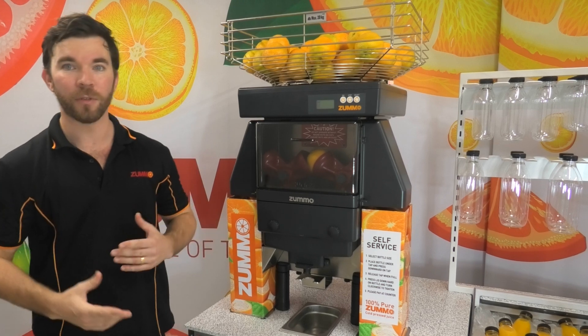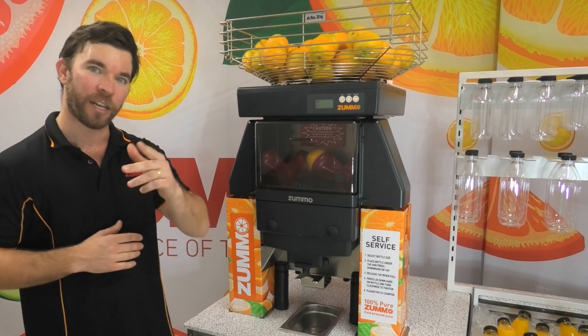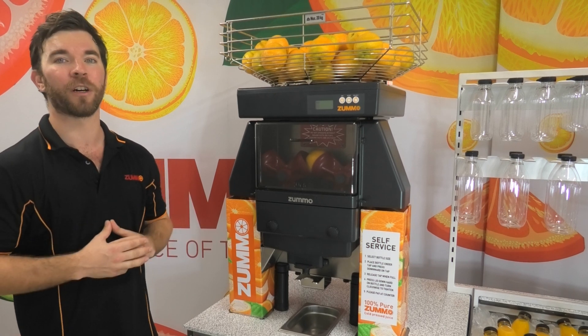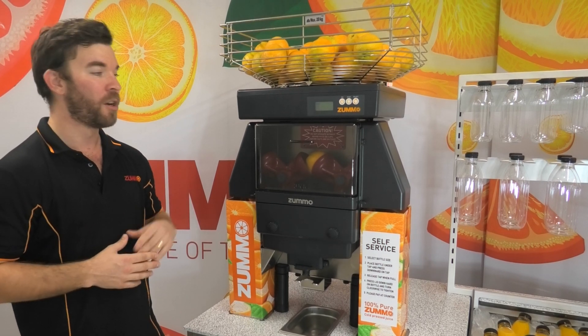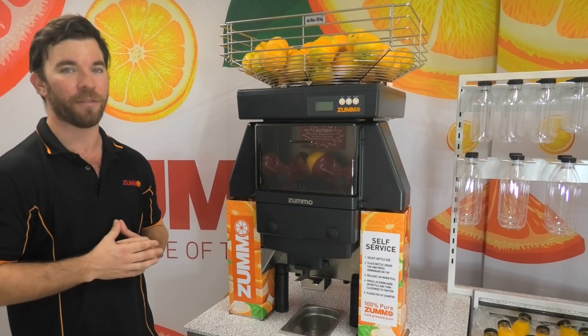We offer bottles and labelling so that you can hit the ground running from day one. We personally install your equipment, train you and your staff and offer comprehensive after-sales service. We hold all stock and spare parts here in Australia and are able to service every state.